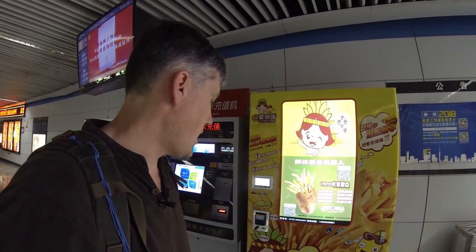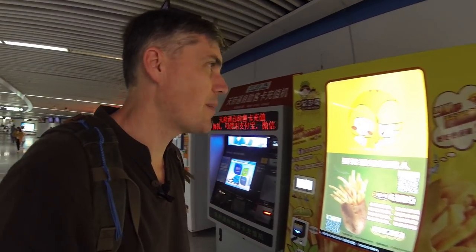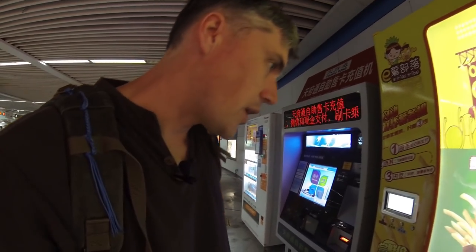And it seems to make french fries. It's like a vending machine that makes french fries. Never seen this before, and I thought I got my camera with me. Why not make a little video, try it out?